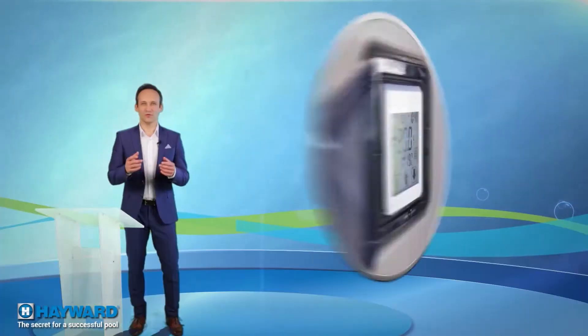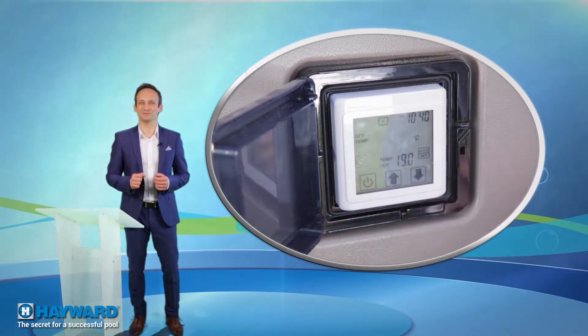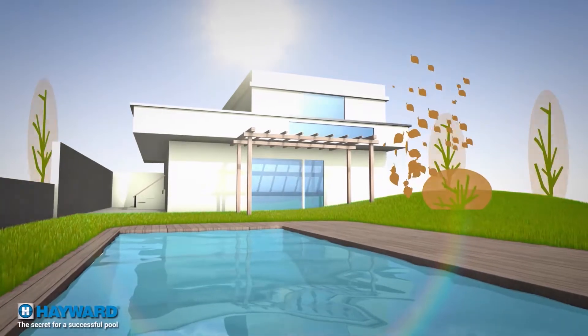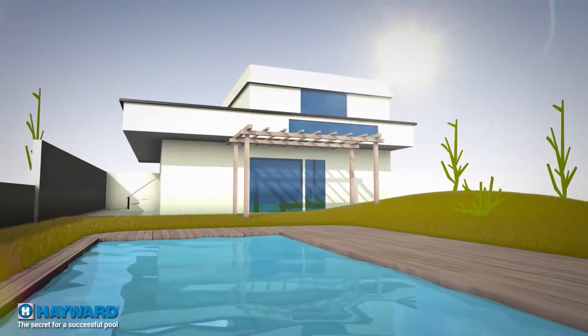You'll need about a week to raise the water temperature from 20 to 28 degrees at a rate of 1.5 to 2 degrees per day. Once the easily regulated desired temperature is reached, it's easy to maintain. The big advantage is that the heat pump is operational as soon as it starts getting warm, right through until the last warm days in the season, so you can get maximum use of your pool.